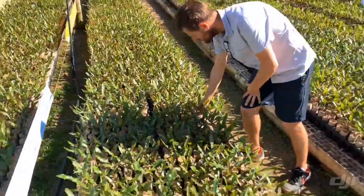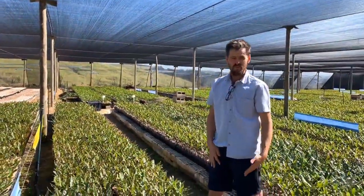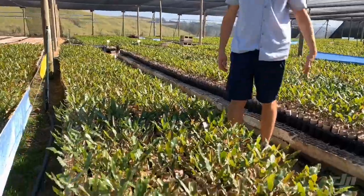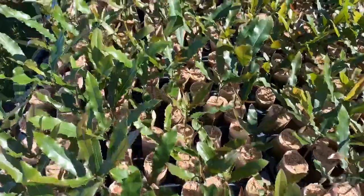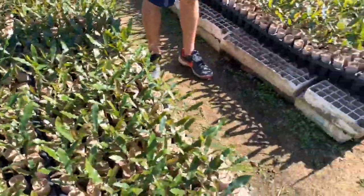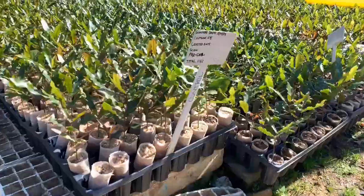Good morning everyone, welcome to TNT Horticulture. We are trialing the Xprogo products here — doing a proper trial where we've got a control, we've got my current program, and then everything else is the Xprogo product. It's a big trial.